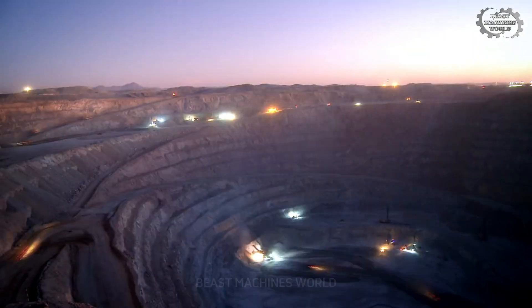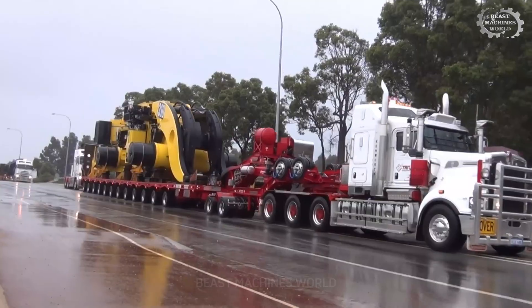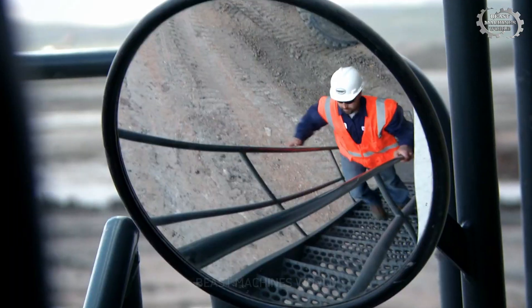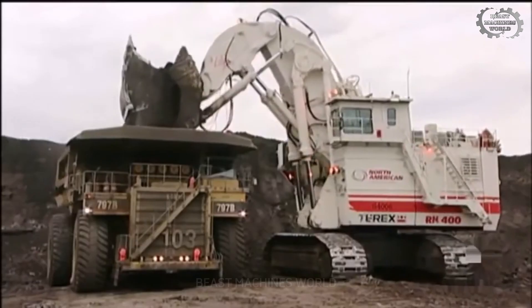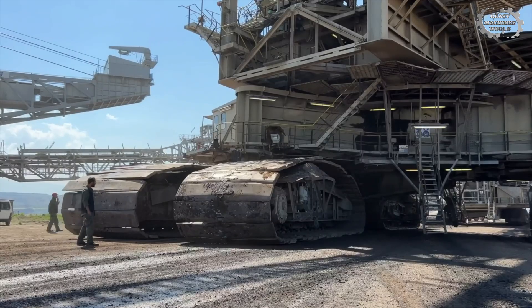Welcome to Beast Machines World. Today, we will enter the world of giant machines whose size and power are beyond imagination. These monsters have not only changed the way humans exploit resources, but also reshaped an entire industry. Let's begin the journey of discovery.